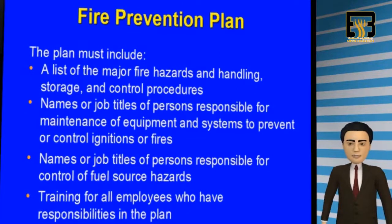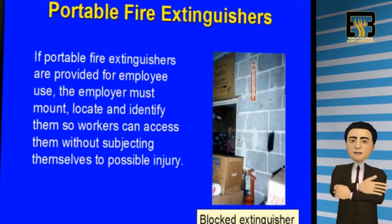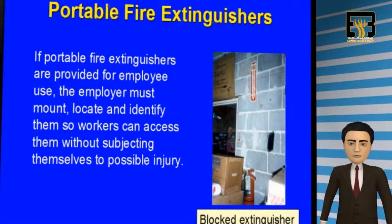All employees who have responsibility in the plan should be properly trained. If portable fire extinguishers are provided, the employer must mount, locate, and identify them so workers can access them without risk of possible injuries. Please never block or hide a fire extinguisher behind boxes or other materials.